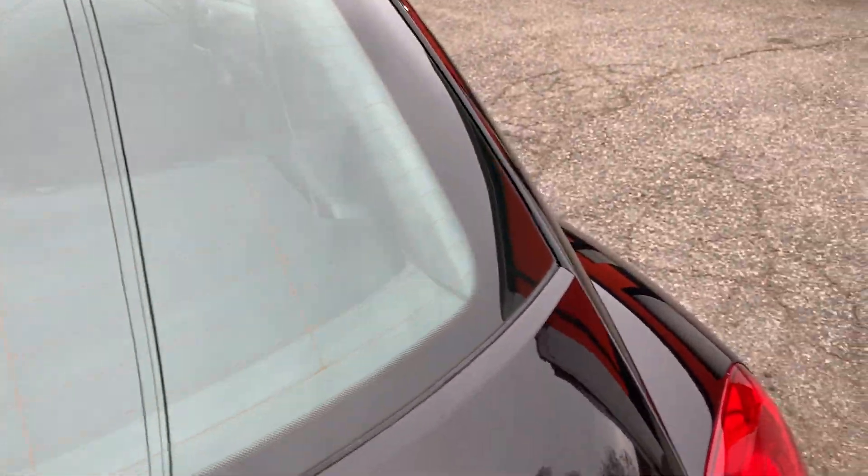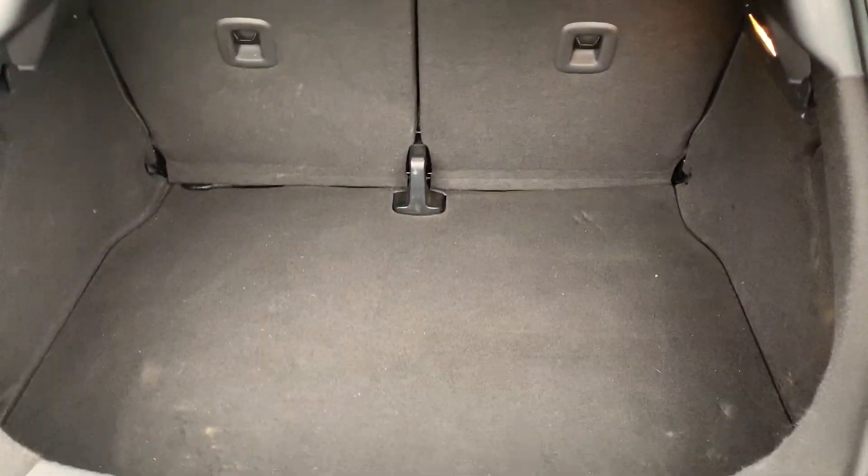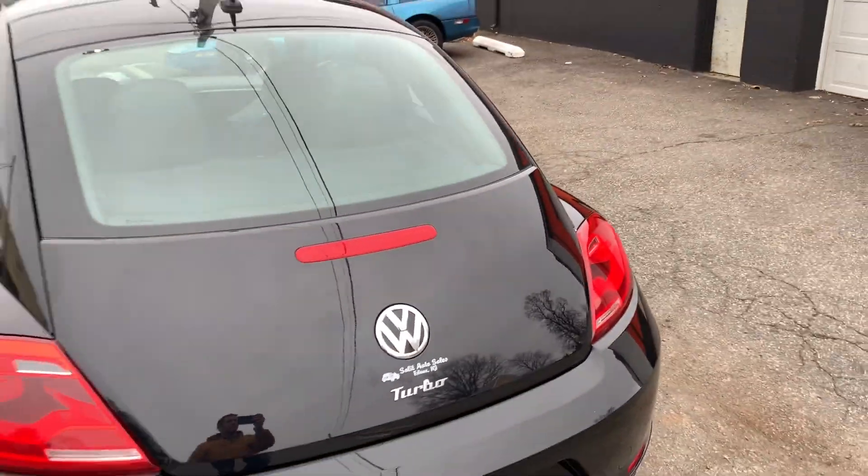Tons of storage back here. How much storage is back here? Those seats do fold down, giving you even more storage space.